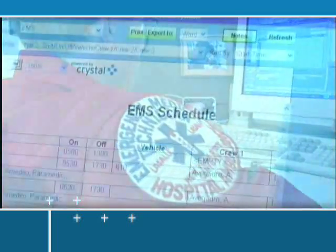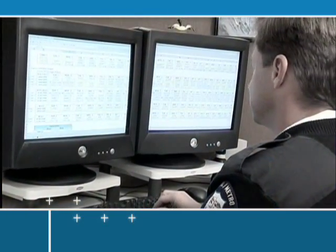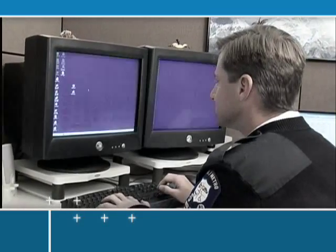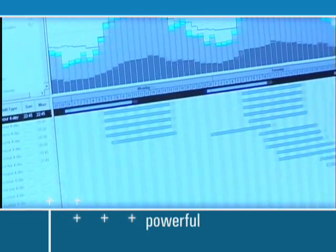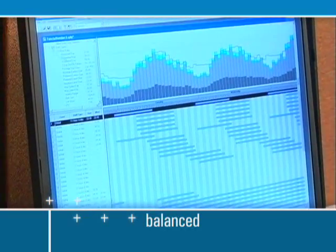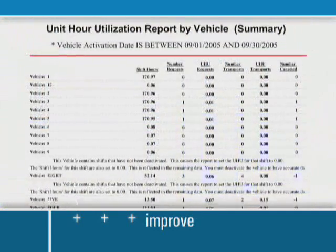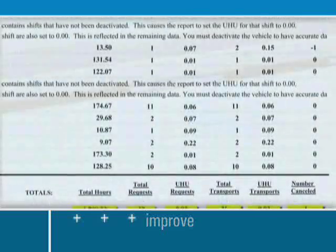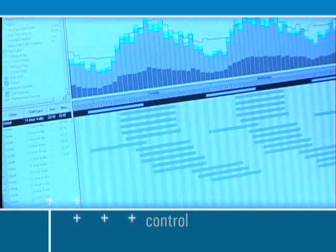RescuNet Crew Scheduler has enabled our employees to get a visual look at their schedules that they've never been able to do before. Historically, we kept our schedules on Excel spreadsheets and other documents that either got corrupted, lost, or really didn't do a good job. RescuNet Resource Planner is a powerful tool for the demand-based deployment of personnel and resources, balanced with service-level agreements and financial goals. You can use Resource Planner to improve unit hour utilization (UHU), control shift expenses, improve shift utilization, and dramatically decrease the scheduling effort to meet your organization's demand.